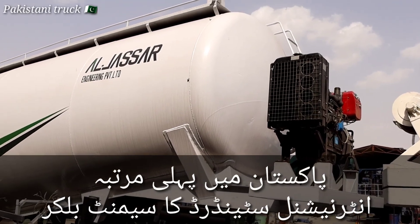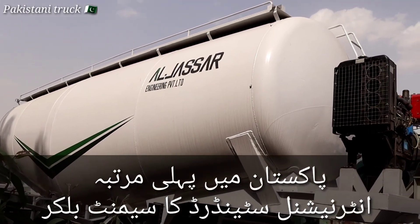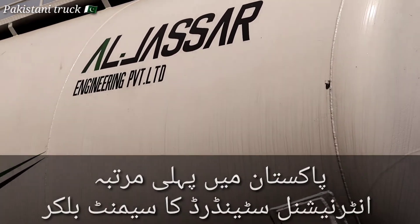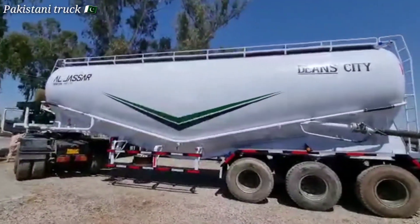This product is our first time in Pakistan. We have designed and manufactured everything in Pakistan. All of them are importing from China or other countries. Hello friends, welcome to Pakistani Truck. Today I am here at Al Jassar Engineering Private Limited.